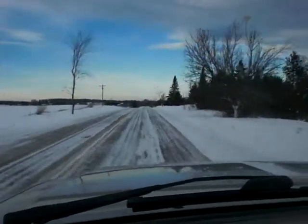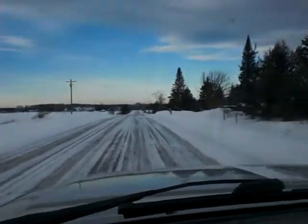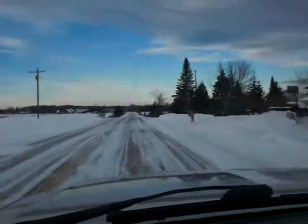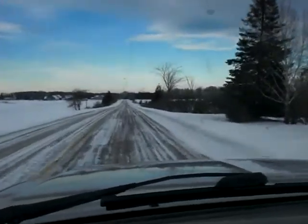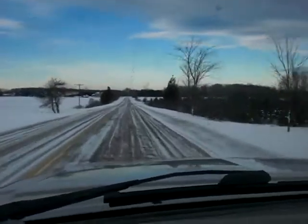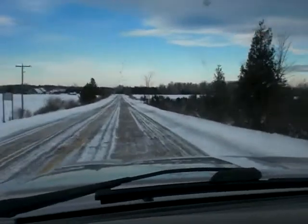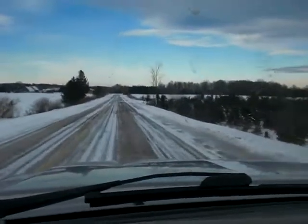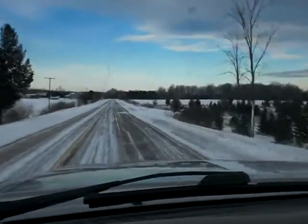Hello everybody. I'm driving down a road in northern Michigan. It's not too bad, but let's say for example I come across a patch of ice. If I take my foot off the gas, that can cause the vehicle to skid.